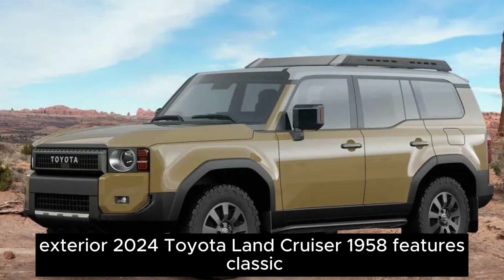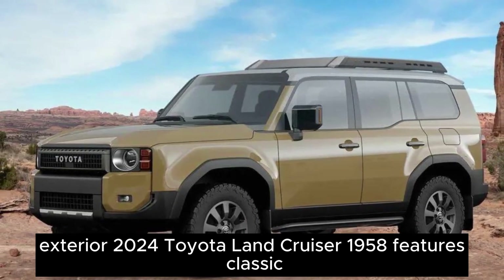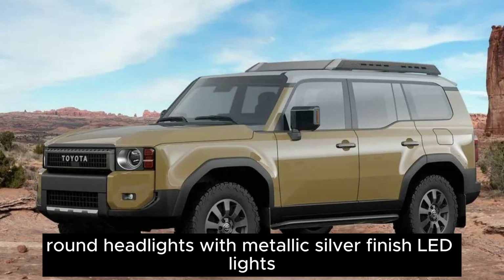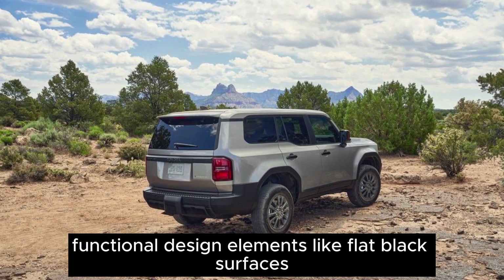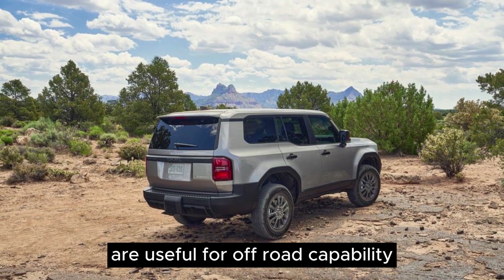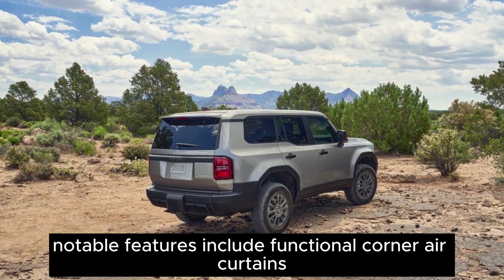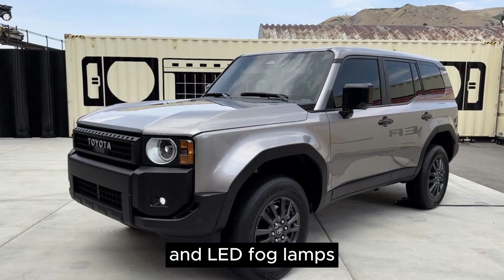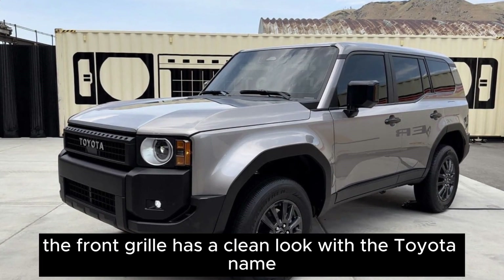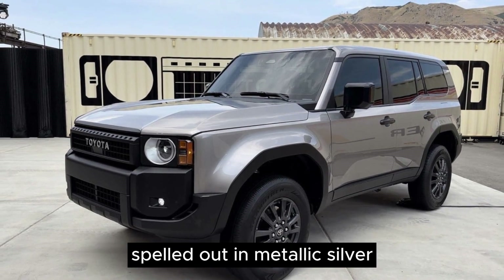Exterior. The 2024 Toyota Land Cruiser 1958 features classic round headlights with metallic silver-finish LED lights. Functional design elements like flat black surfaces are useful for off-road capability. Notable features include functional corner air curtains and LED fog lamps. The front grille has a clean look with the Toyota name spelled out in metallic silver.